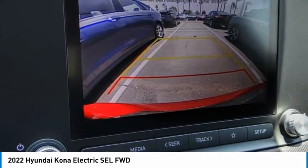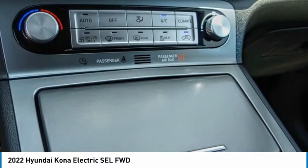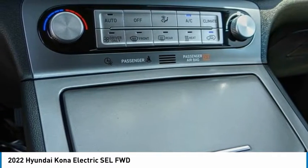Rear window defroster. Searching for a dependable vehicle that looks great too? You've found it, so stop in today.